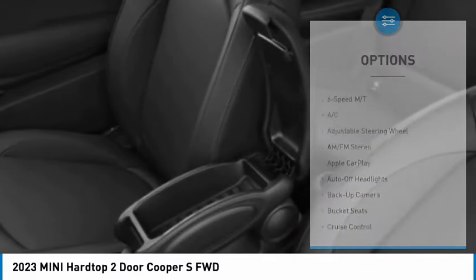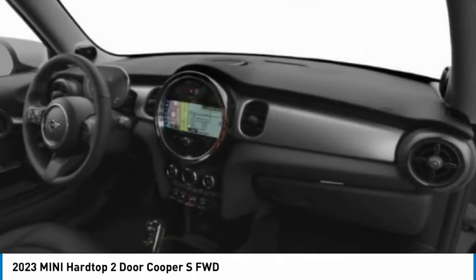Aluminum wheels, wheel locks, rear spoiler, brake assist, daytime running lights.